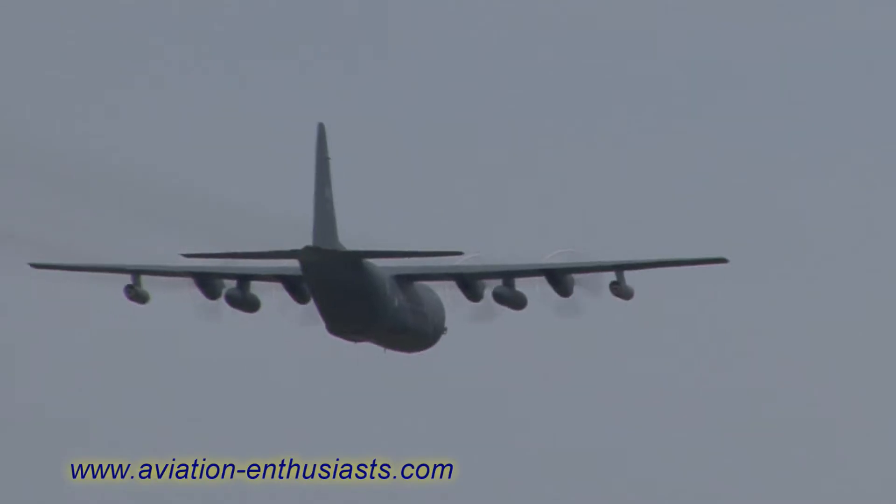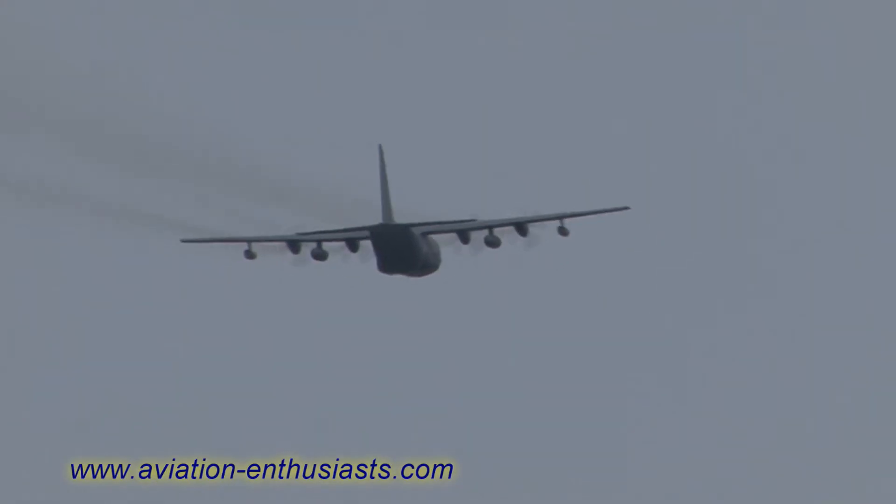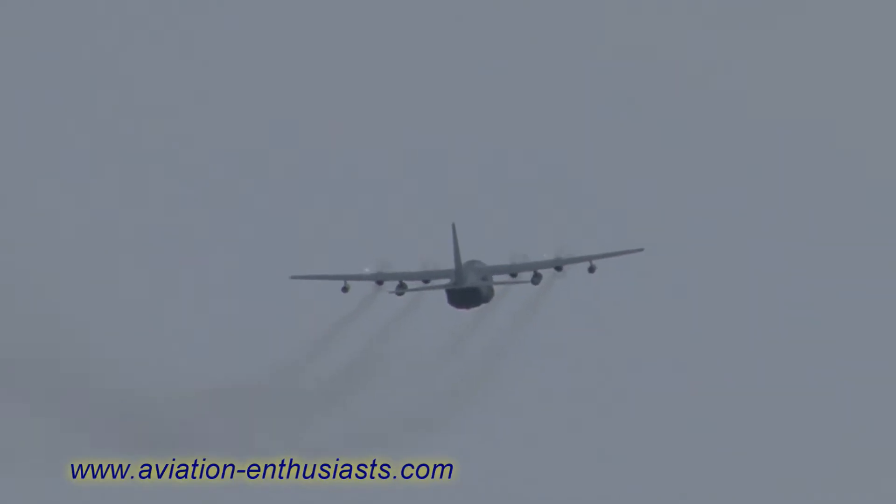They do it like the United States Navy does it, with the basket and the probe and drogue system. But I know you've got your airplane to introduce — take it away, my friend. Thanks, Rob.